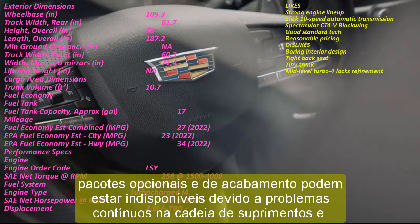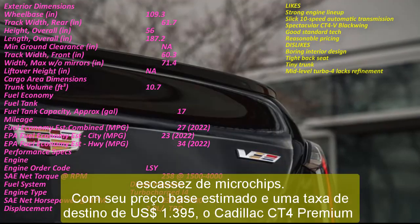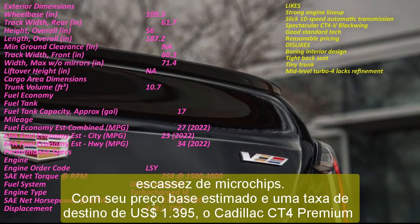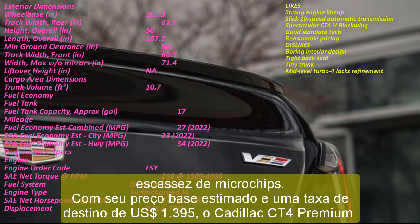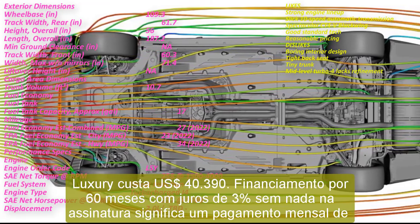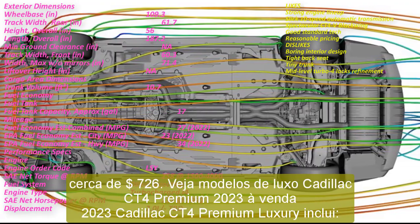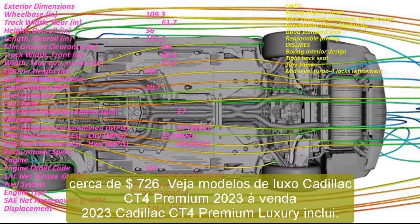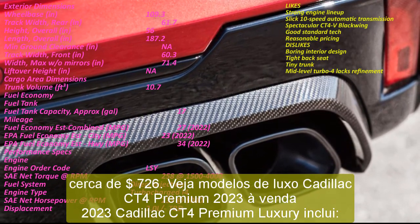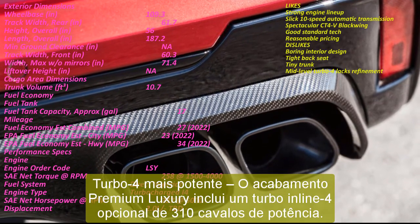2023 Cadillac CT4 Sport, starting price of $40,195 estimated. The Sport trim is something of a quirky outlier in the CT4 range. Sure, it comes with exterior features like a black grille, a rear spoiler, dark exterior trim accents, and trim-specific alloy wheels. Yet the Sport is offered only with the standard 237 HP turbo inline-four paired to an 8-speed automatic and your choice of rear-wheel drive (RWD) or all-wheel drive (AWD) configuration.